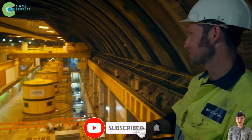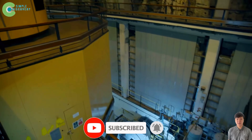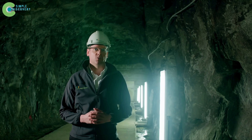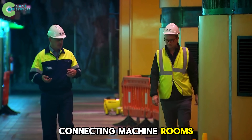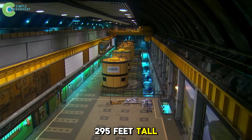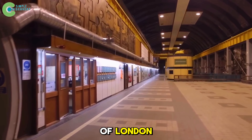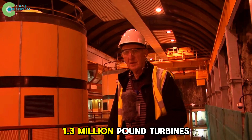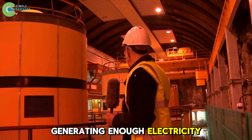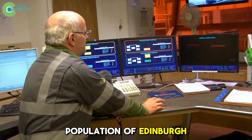Inside are reversible turbines each weighing up to 1.3 million pounds. Over 12 miles of tunnels snake through the darkness, connecting machine rooms, storage caverns, and a man-made hall 295 feet tall — the height of a 30-story building, big enough to fit the Tower of London inside. Four 1.3 million pound turbines spin, generating enough electricity for 100,000 households, the entire population of Edinburgh.